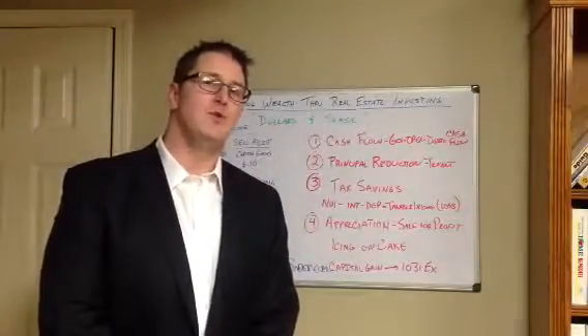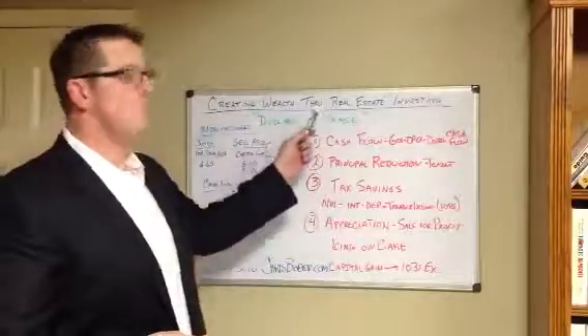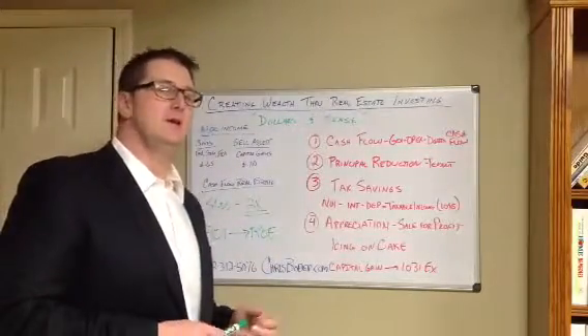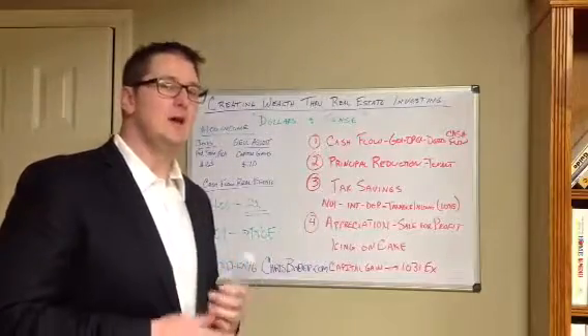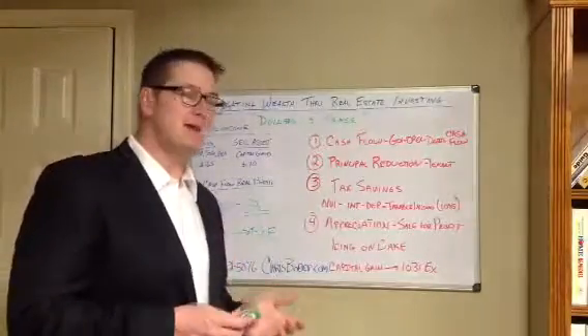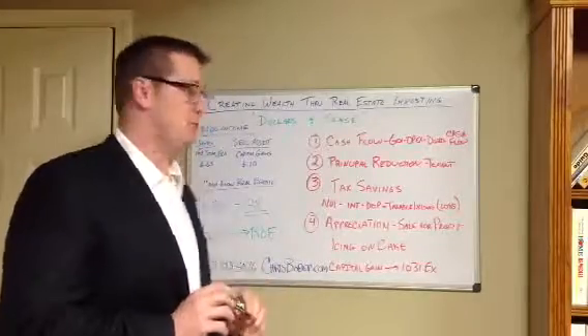Hi, I'm Chris Bober with Deeb Realty in Omaha, Nebraska, and welcome back to my Creating Wealth Through Real Estate Investment Series. Today we're going to talk about dollars and cents, and the different ways of making a dollar, and how making a dollar through a cash flow real estate investment is ultimately the best way to do it.